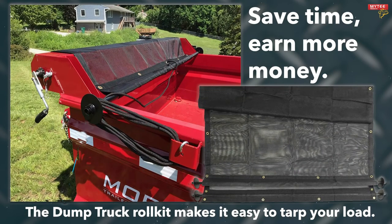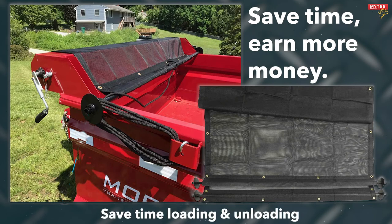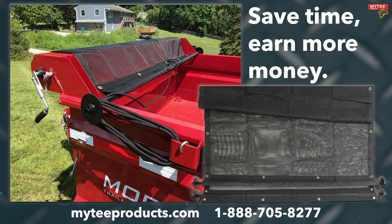With a dump truck roll kit from Mighty Products, you don't need to waste time dropping the tarp, folding it when you're done, or finding somewhere to store it. The dump truck roll kit makes your tarp ready at a moment's notice, which means you'll save time and earn more money while on the job. You know you have to tarp your load, so why not make tarping it easy and efficient? Head over to MightyProducts.com or call 1-888-705-8277 to purchase your mesh tarp and dump truck roll kit.